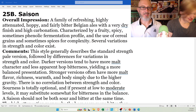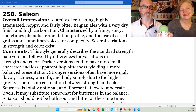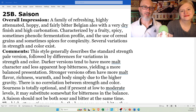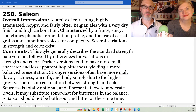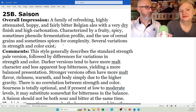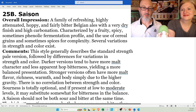Category 25B, Saison. Overall impression: a family of refreshing, highly attenuated, hoppy, and fairly bitter Belgian ales with a very dry finish and high carbonation, characterized by a fruity, spicy, sometimes phenolic fermentation profile and the use of cereal grains and sometimes spices for complexity. Several variations in strength and color exist. I feel like there should be an entire category just for a Saison, not just a style, which we'll get to in a minute.